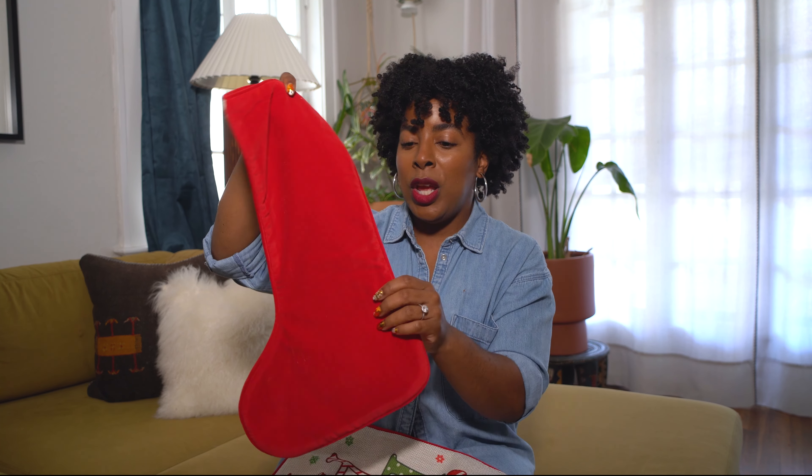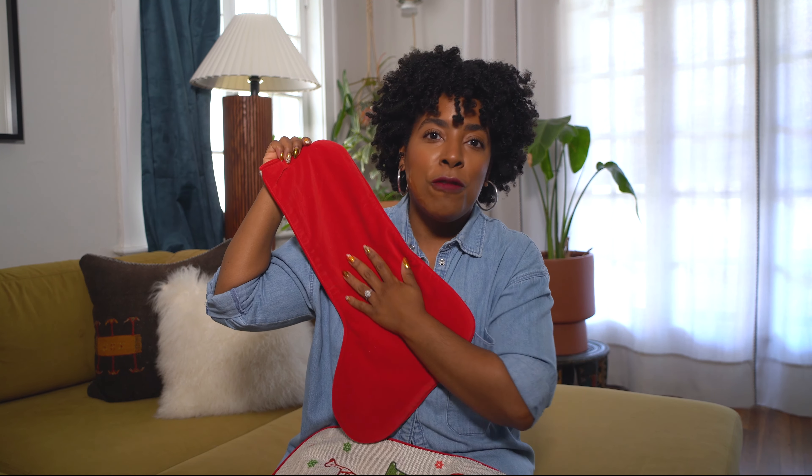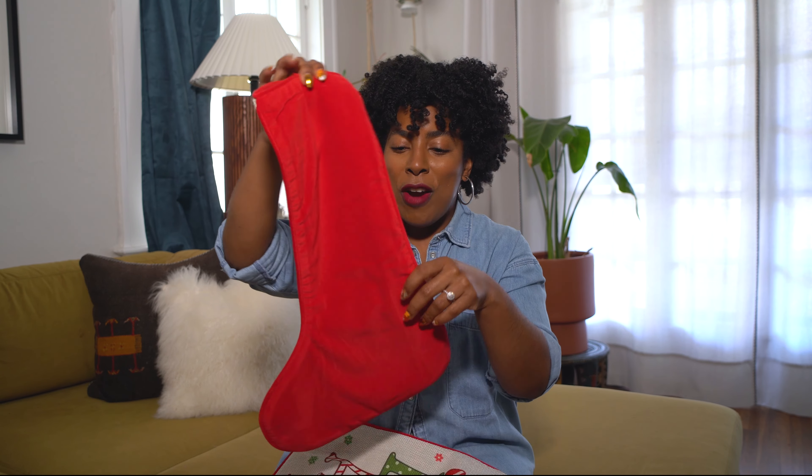That apartment didn't have a mantle or a fireplace, so it was kind of okay that we skipped it. But now Cash is here. We're getting more into it — he is going to start understanding what's going on. So I kind of want to get more into developing that Christmas style.